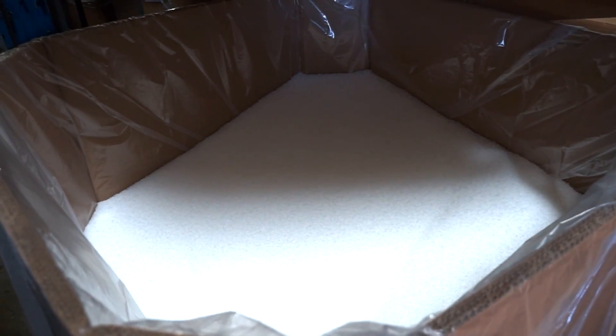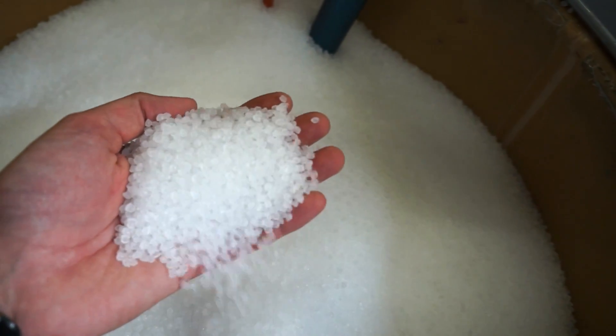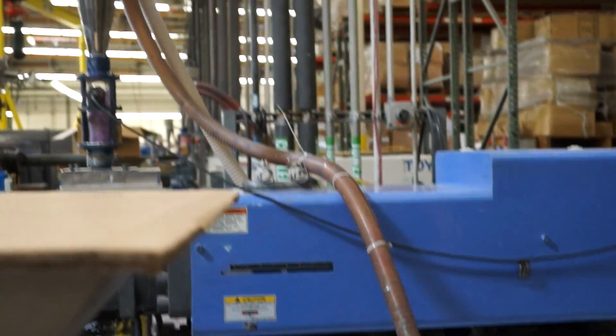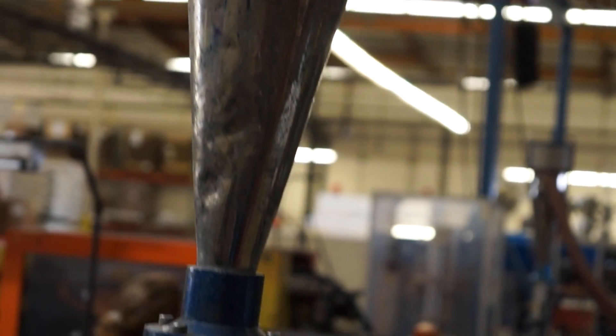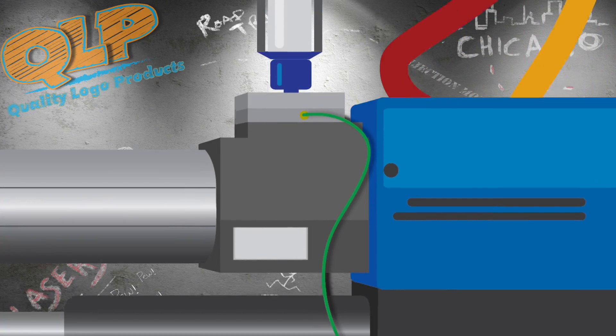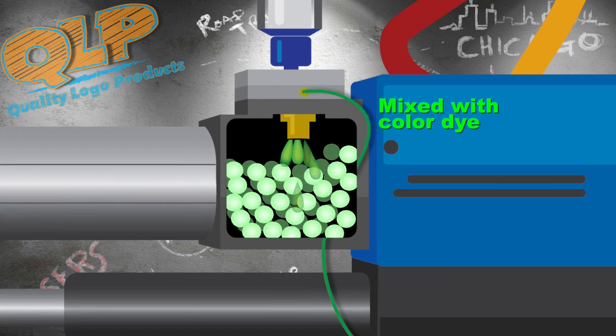In the beginning, there was nothing but pellets — lots and lots of tiny polypropylene copolymer pellets. The pellets are siphoned out of the barrels and into a hopper, where the colorless virgin pellets are portioned and readied for the dye process. Pellets are flushed out of the hopper and mixed with the dye, creating the unique color of the promo product.